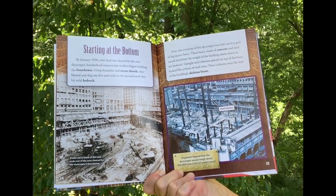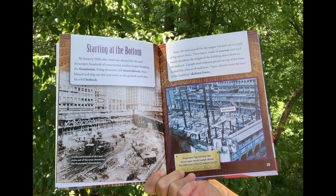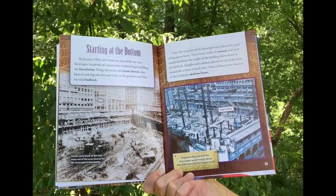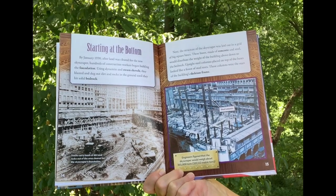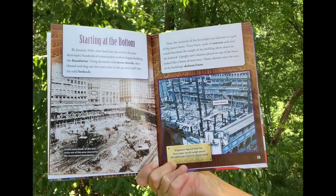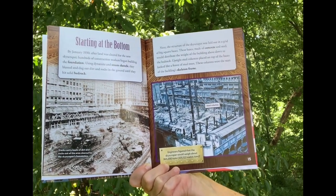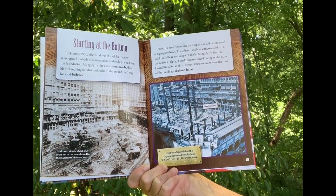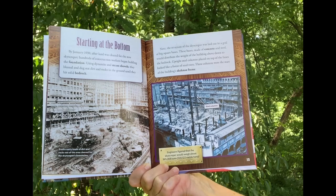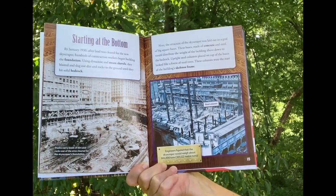By January 1930, after the land was cleared, hundreds of construction workers began building the foundation. Using dynamite and steam shovels, they blasted and dug out dirt and rocks until they hit solid bedrock. Next, the structure of the skyscraper was laid out in a grid of big square bases. These bases, made of concrete and steel, would distribute the weight of the building down to the bedrock. Upright steel columns placed on top of the bases looked like a forest of steel trees — the start of the building's skeleton frame.